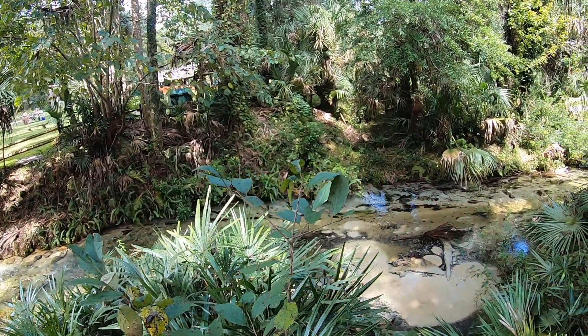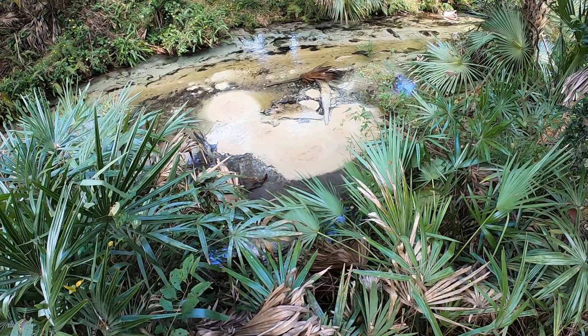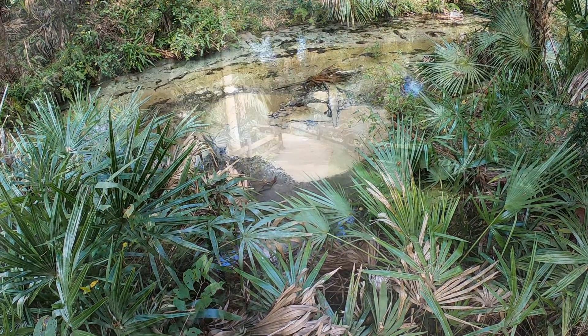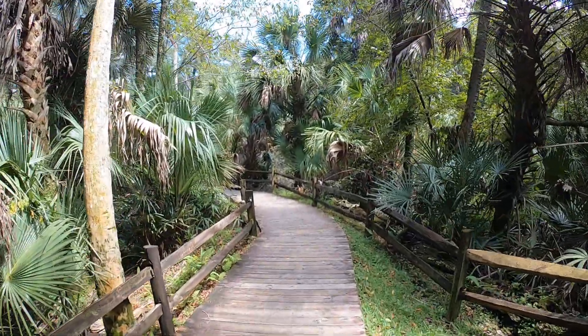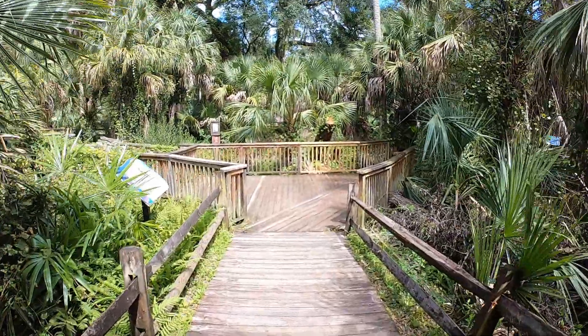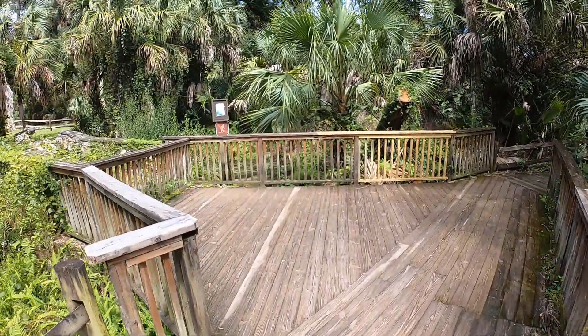The Ocala National Forest is a dream for those who love to be outdoors. There are several natural springs as well as three different runs to kayak or canoe. There are also 22 miles of biking trails as well as nine hiking trails, including 66 miles of the Florida Scenic Trail.